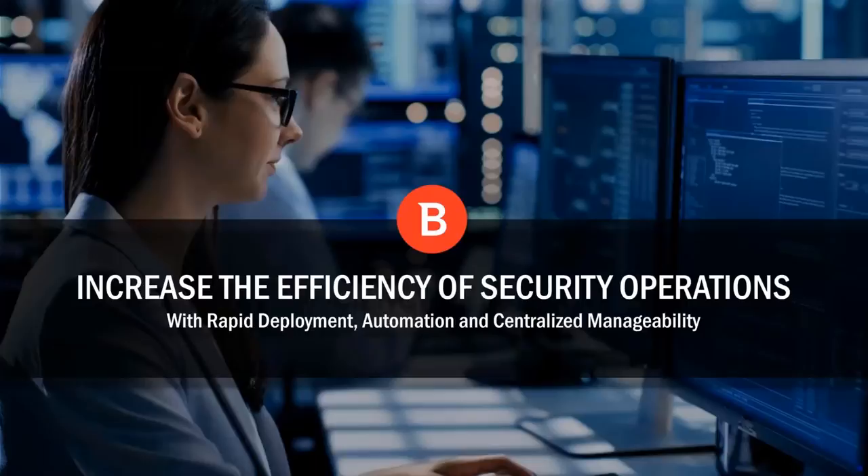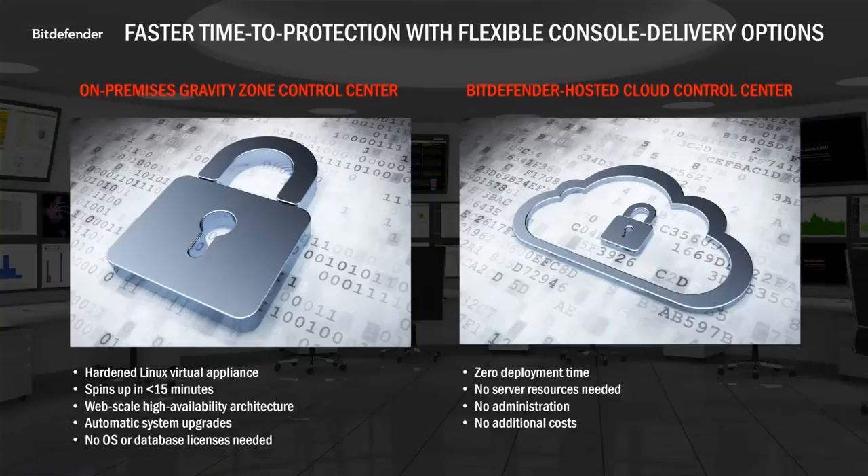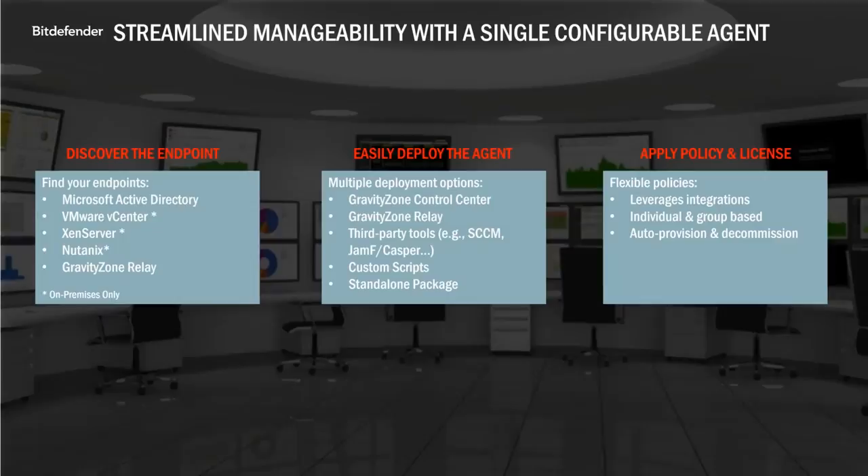We provide two methods of control center deployment and management: an on-premises solution and a cloud-based solution. Our on-premises solution is a prepackaged, hardened Linux virtual appliance that doesn't require any additional OS licensing or SQL databases — it spins up in under 15 minutes. Our fully hosted cloud solution just requires credentials, and you can start setting up and deploying to your environment. There's no cost difference between the two solutions. Once we have our control center set up, you can employ different methods to discover the endpoints.